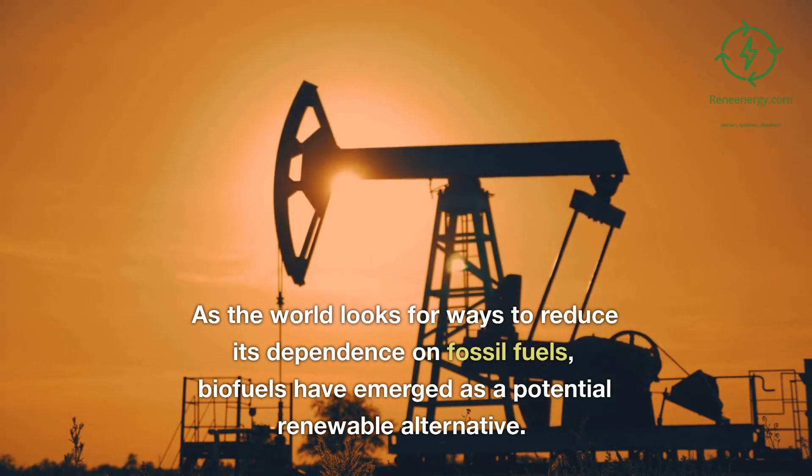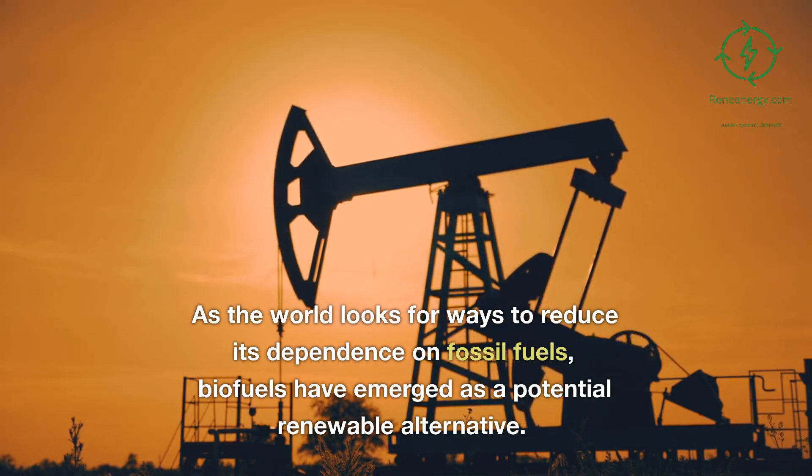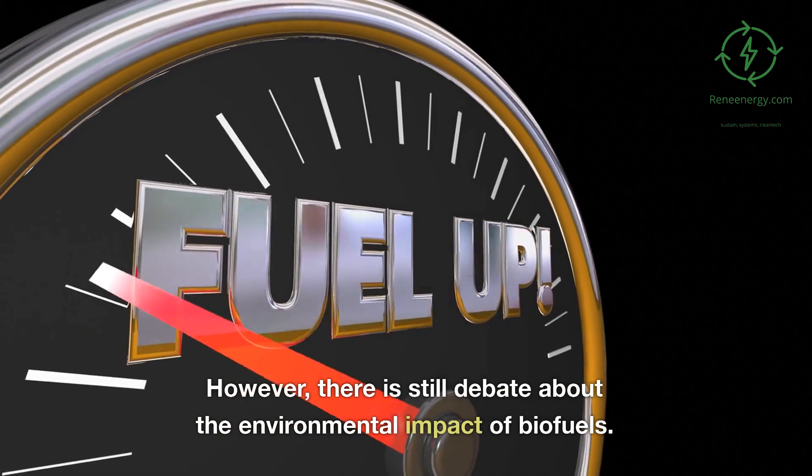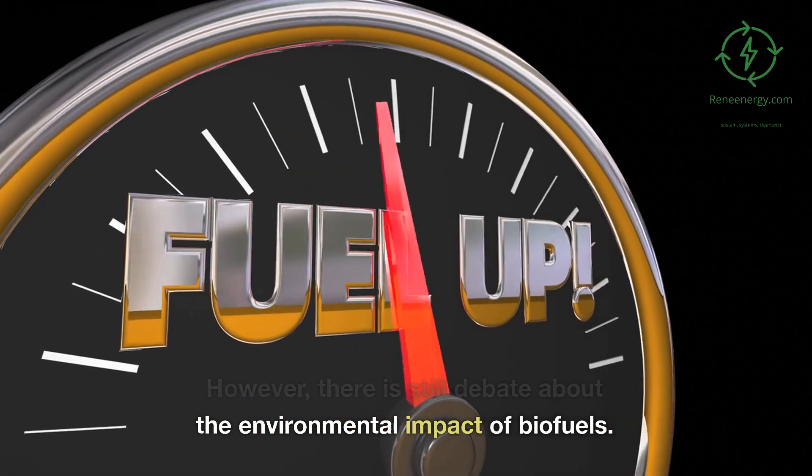As the world looks for ways to reduce its dependence on fossil fuels, biofuels have emerged as a potential renewable alternative. However, there is still debate about the environmental impact of biofuels.